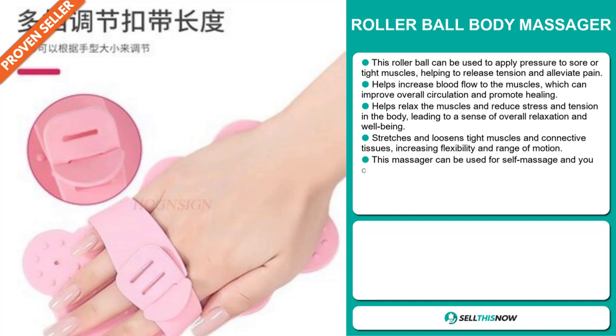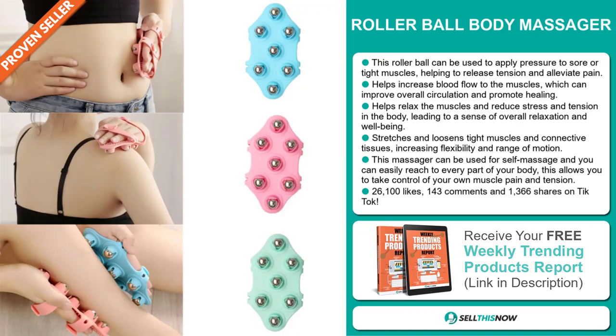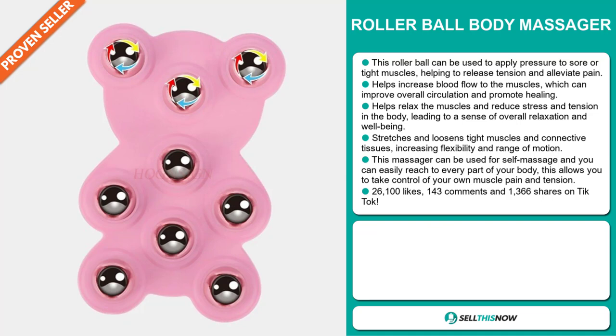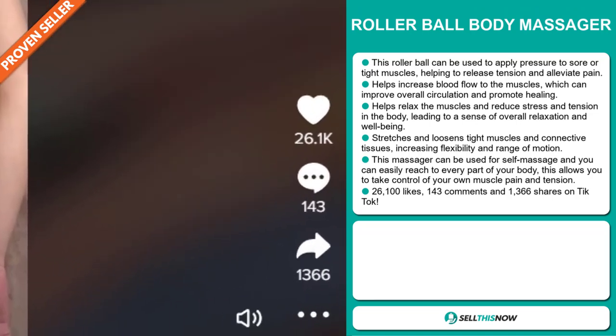It stretches and loosens tight muscles and connective tissues, increasing flexibility and range of motion. This massager can be used for self-massage and you can easily reach every part of your body, allowing you to take control of your own muscle pain and tension. The TikTok ad has 26,100 likes, 143 comments, and 1,366 shares.